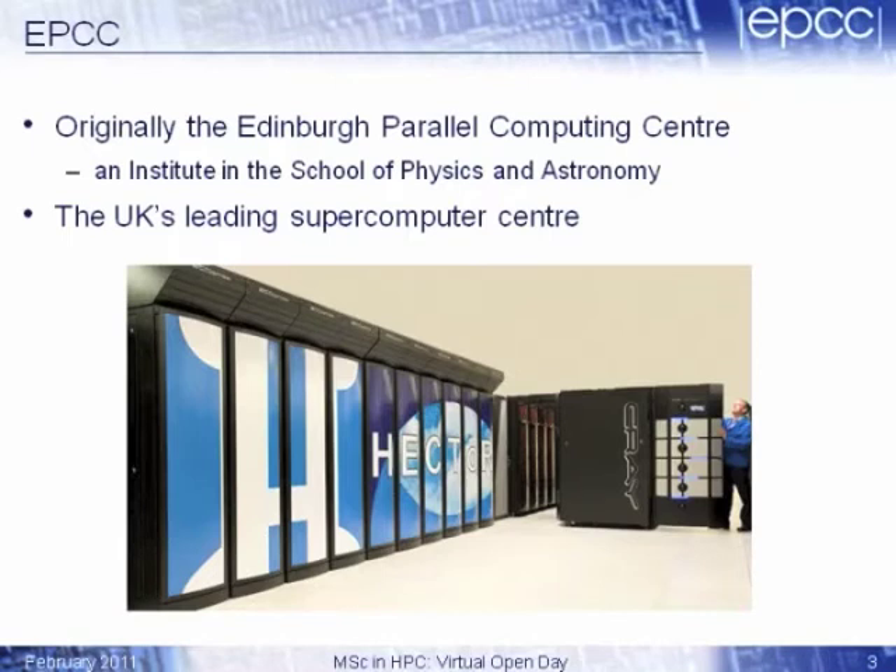EPCC is slightly different from a normal university department in that we're really focused purely on supercomputing. And without doubt, we're the UK's leading supercomputer centre. There on the screen is a picture of the current Hector system, which is the UK's national supercomputer used by all researchers in the UK — and we run that system. It's based here at Edinburgh. And if you're on the MSC, you get a chance to use it. In fact, the MSC students were using that machine this morning for some of the practical sessions.